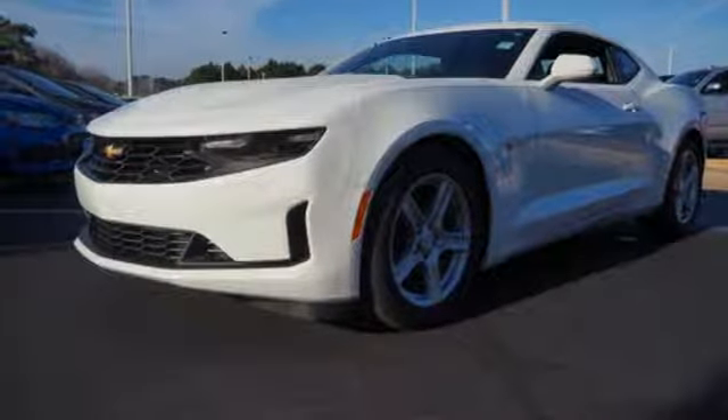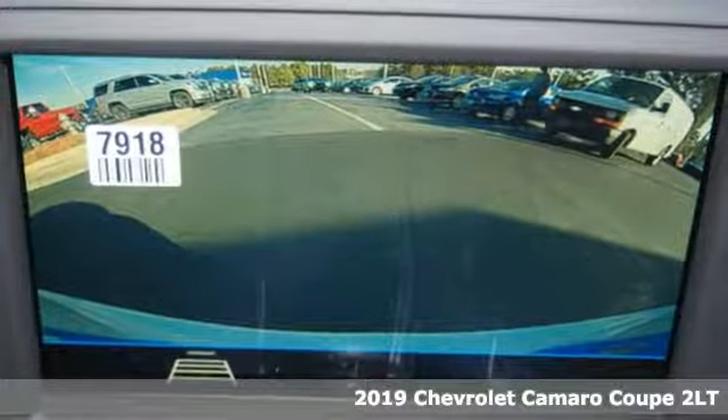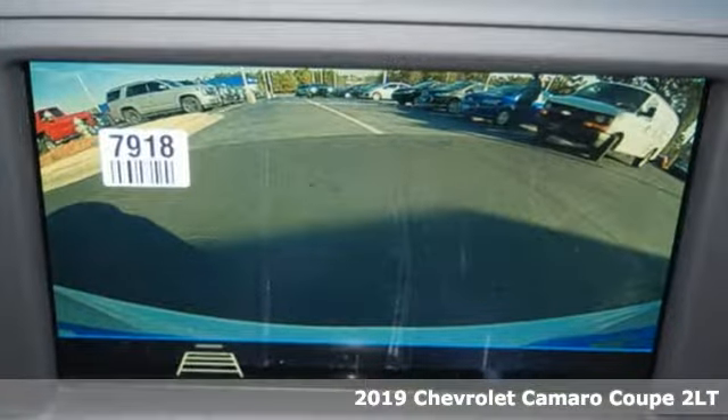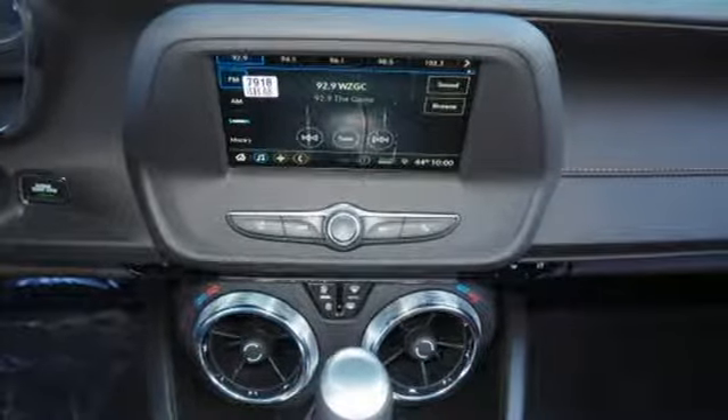Here's a new 2019 Chevrolet Camaro. This sleekly shaped and nimble performing Camaro is a driving machine that can't be ignored. Plus, it offers an exciting list of features.